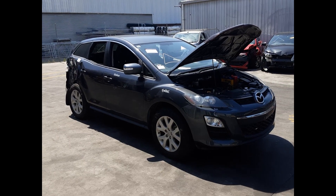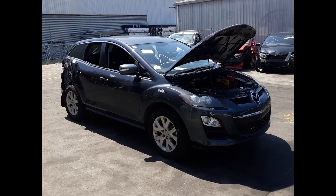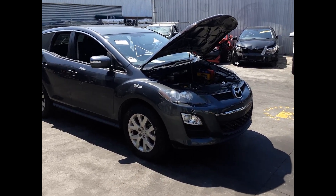Hi, this is Chris from Total Class Plus and today we have a 2011 Mazda CX-7 Classic, stock number 5801. The shape runs from the 6th month 2009 through to the 2nd month 2012. It has an L5 2.5L 4-cylinder petrol engine backed by an automatic front-wheel drive transmission.